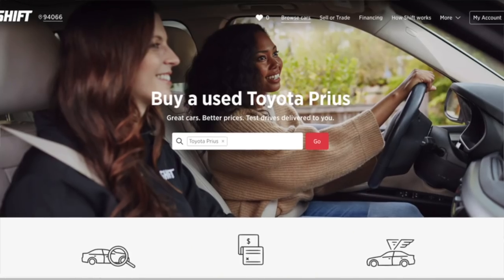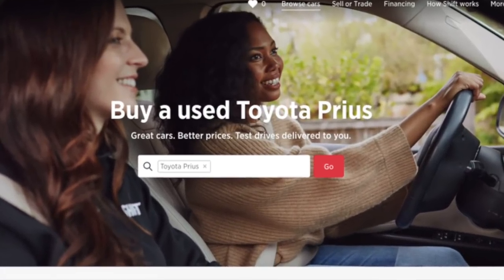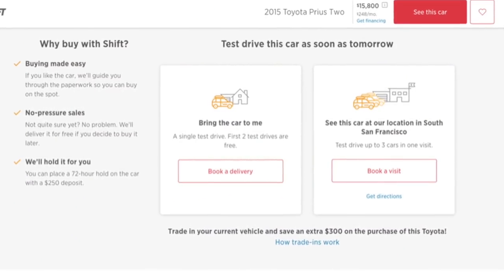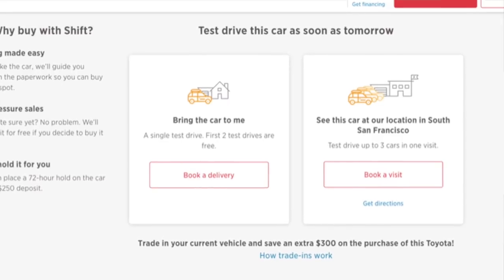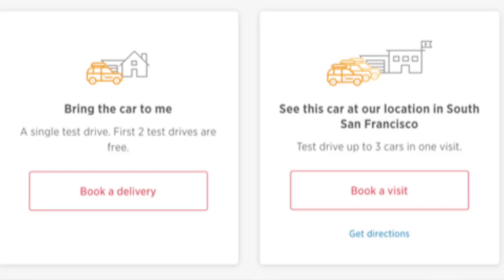The next place I looked is called Shift. Shift is really great — they had a lot of cars to choose from. If you saw a car you're interested in, they have places you can go and test drive up to three cars, then work out the financing with them and move forward. That gave me a lot more information and I got to look at some other cars and was ready to go look at a car.